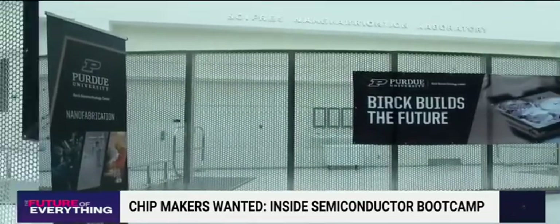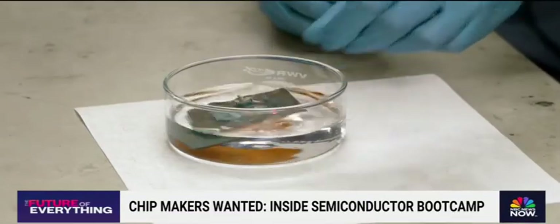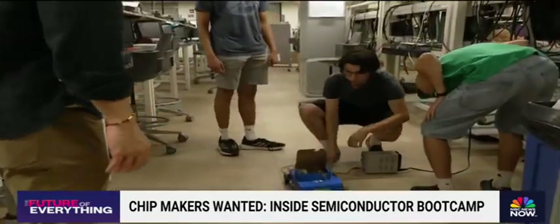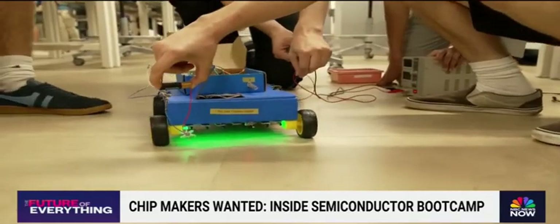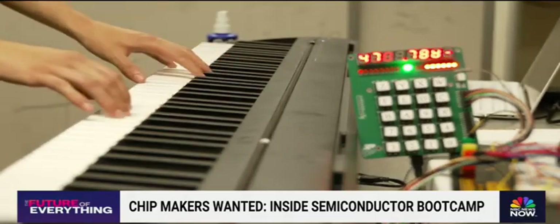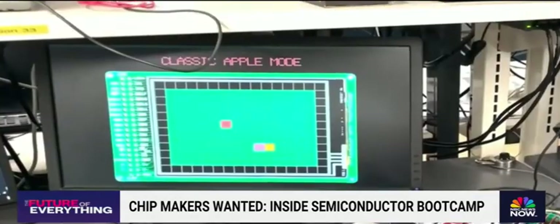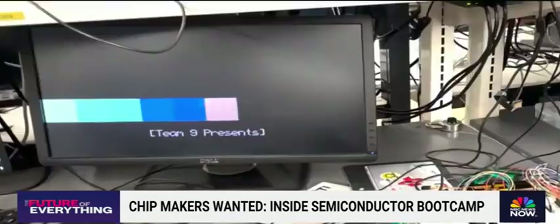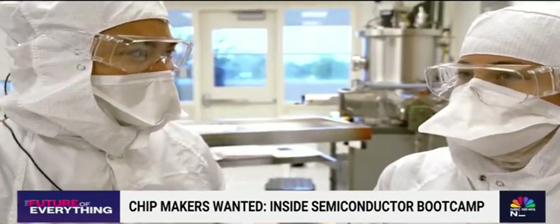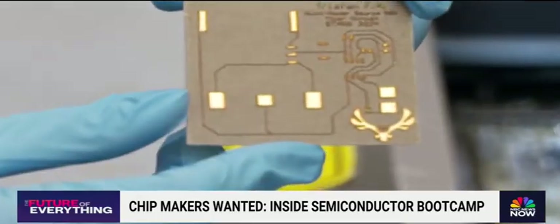At Purdue, that means the lessons don't stop at manufacturing chips. They're building boards, testing them, and designing them to help carry out real-life functions like robotics or music synthesizers. It cost them a summer, but the students are paid in career prospects — and $10,000 each, thanks to grants from industry sponsors. "Did you ever think you'd be spending your summer in a place like this?" — "Absolutely not." — with Purdue chipping in to the future of semiconductors.